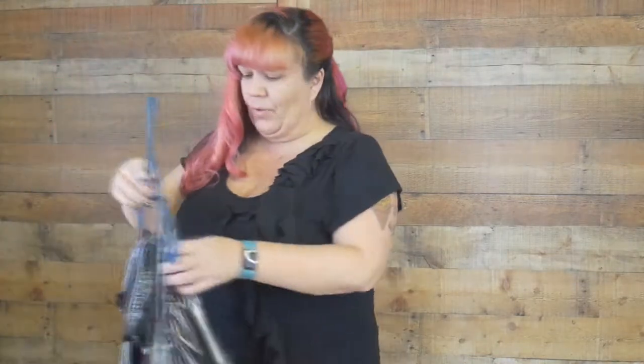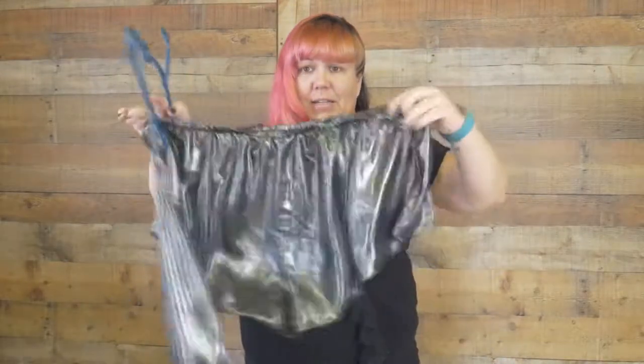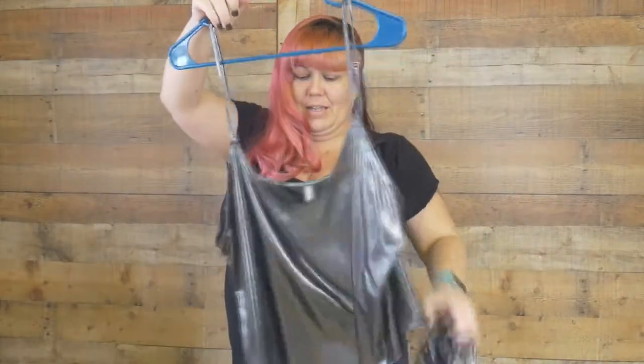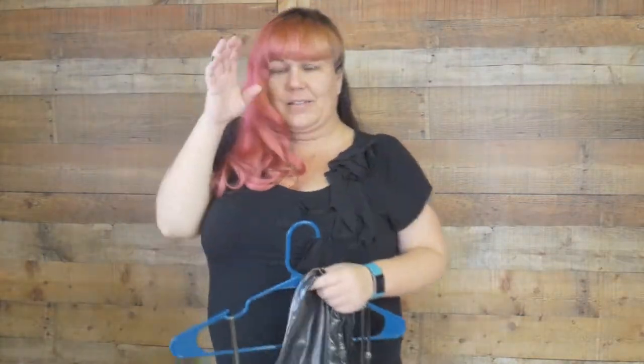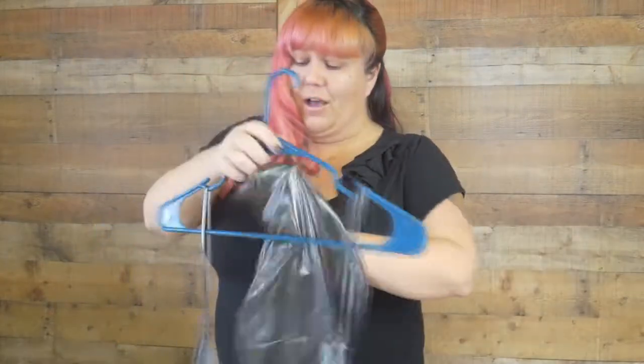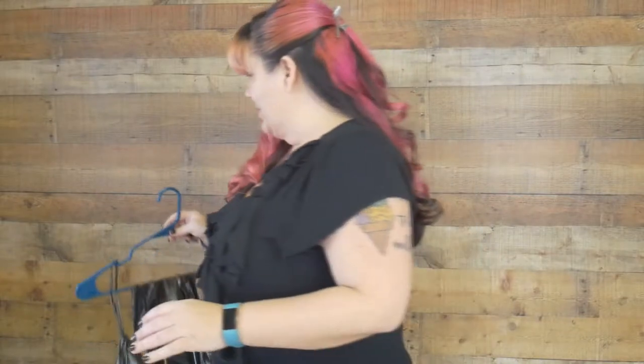I recently went to a thrift store because I love to find things for a good deal, and this is a nice large size. It's got this real 80s metallic vibe going on to it. I think with some 80s sunglasses and some big curly hair that could be a fun theme shoot. So if you're watching this and you're a model on the Gulf Coast, hit me up. You need to be a little bit on the curvier side for this one.